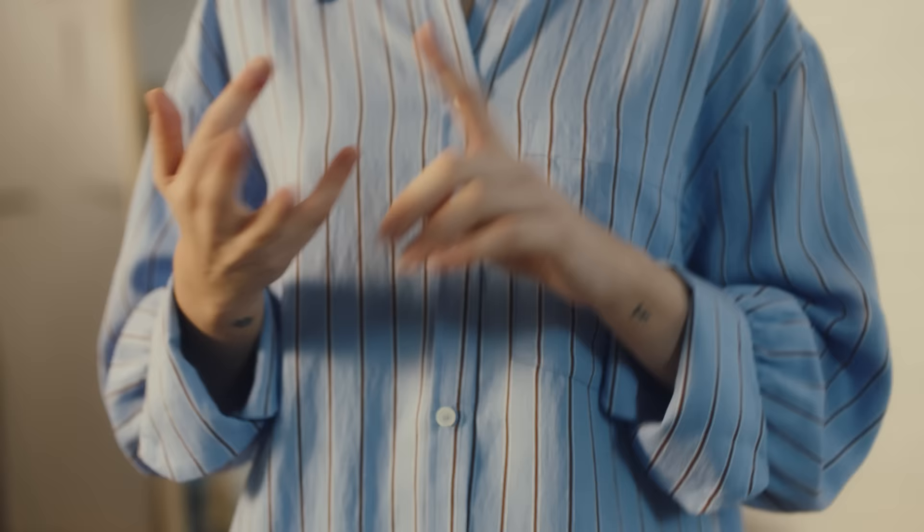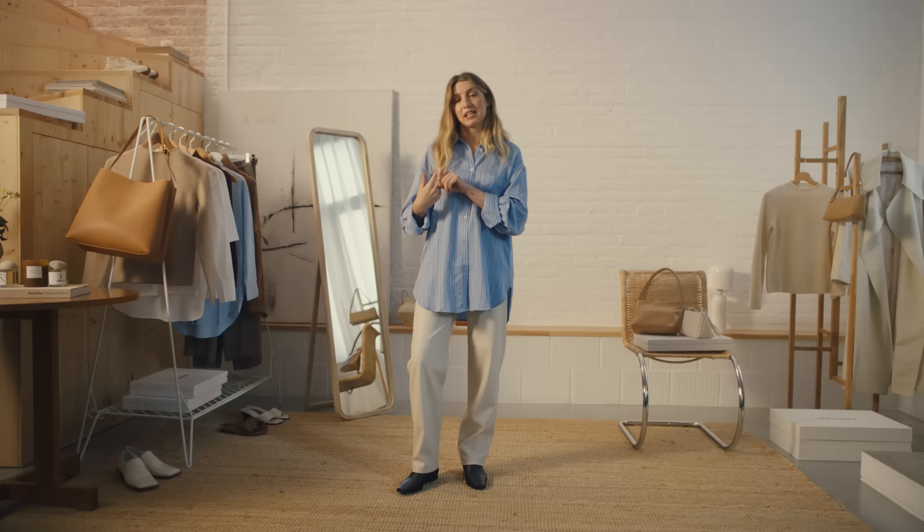My personal tip is to have a shirt in white, blue and a color of your preference, and in a relaxed fit, because in the long run this will prove to be easier to style and much more versatile. I have the challenge today to show you how adaptable the shirt is by creating three day-to-night looks.